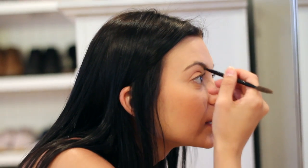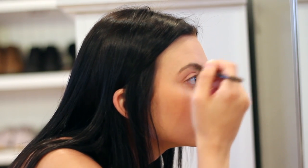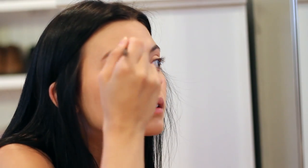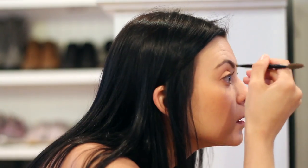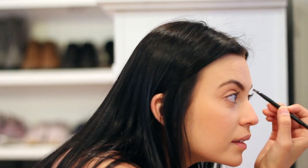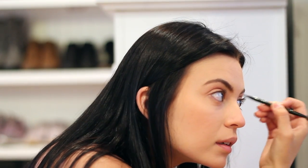I fill in my eyebrows with a dark brown color to give them a little bit of extra color because I dye my hair black — I'm normally a brunette, so I like to make them a little bit darker to match my hair. I don't do much to them; I just put in a little color, comb them up, and square them off a little bit, and you are good to go.